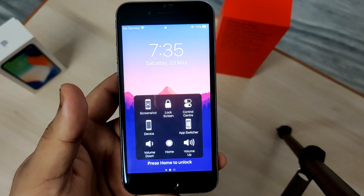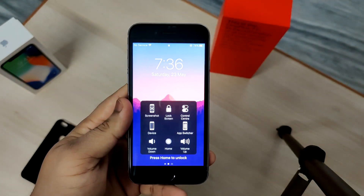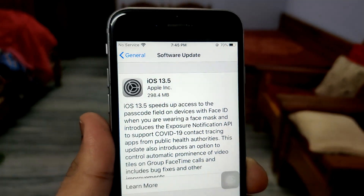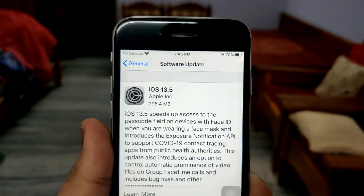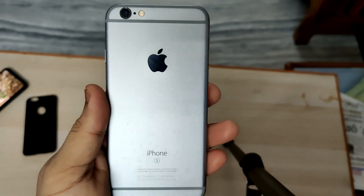Another thing Apple is very famous for is updates. Apple is the only company to date that offers about five to six years of updates since the phone is released. 2015 plus five equals 2020 — so you still get the latest iOS update on this 2015 phone, which is iOS 13.5, the same as the iPhone 11 and SE. That is a very generous gesture from Apple and we thank Apple for that.